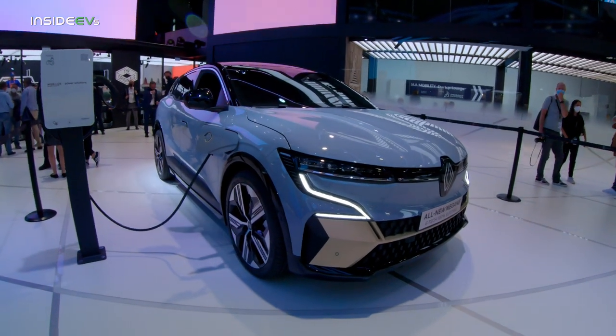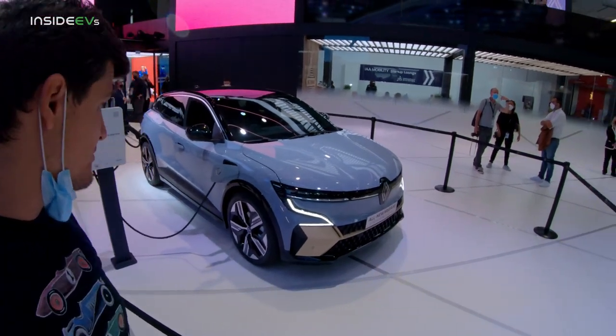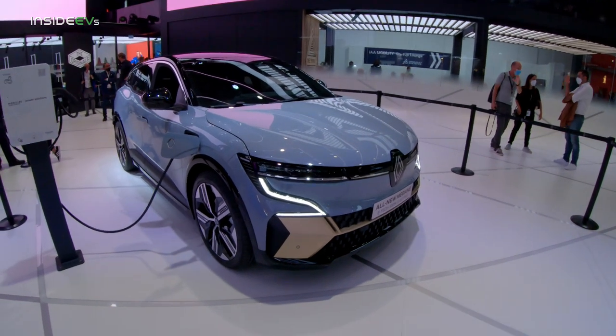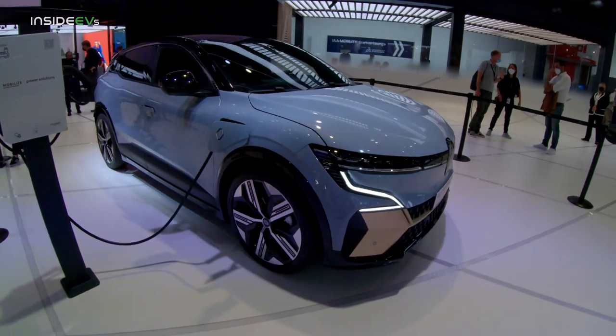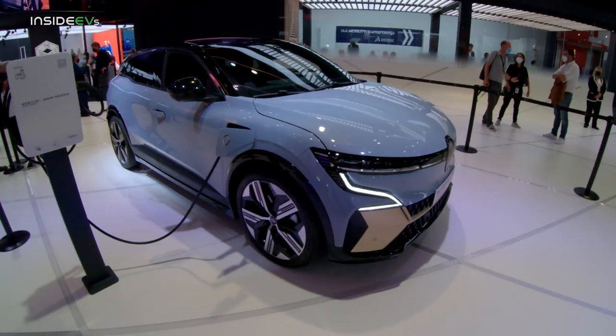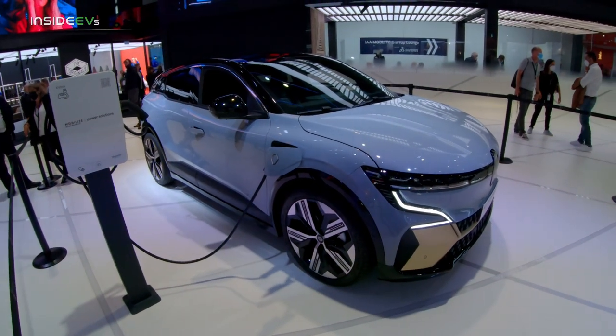Personally, I really like the way this vehicle looks — it's one of my highlights for this show, and I don't even like crossovers. But this one just speaks to me. It's not even that tall a crossover; it blurs the lines between traditional hatches and crossovers.